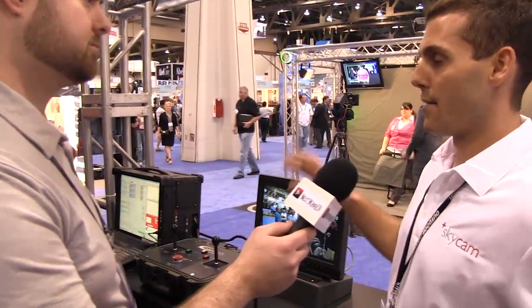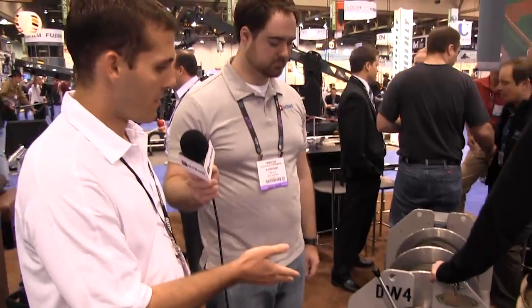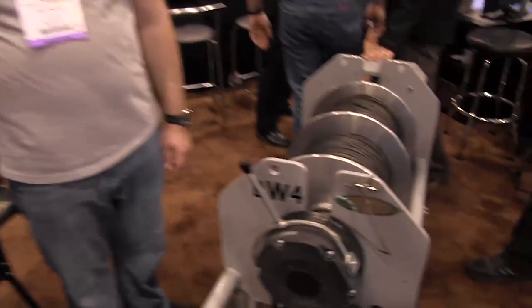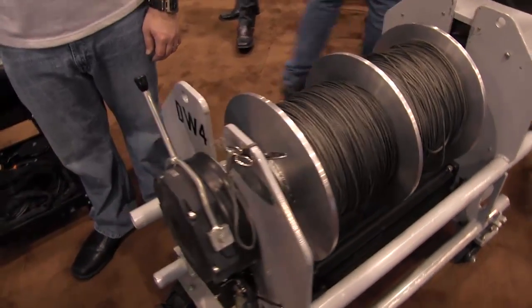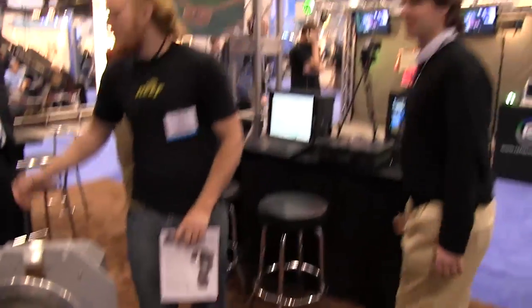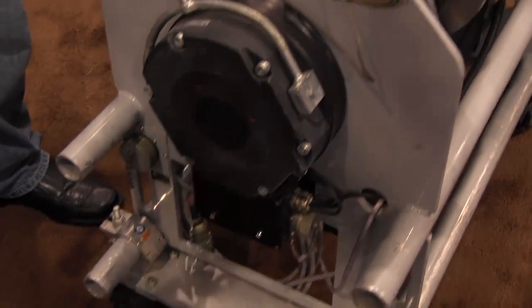In terms of how it works, I can take you over here and show you a reel. This right here is one of our Cablecam reels. The computer that you saw at the pilot station sends controls back to drives, which control the motors of these winches. For our Cablecam systems, we have three winches — each winch controls X, Y, and Z axis for the system that moves the camera around the field. For Skycam, it's a little bit different: the central computer has four winches and they all move in tandem to move the camera about the field.